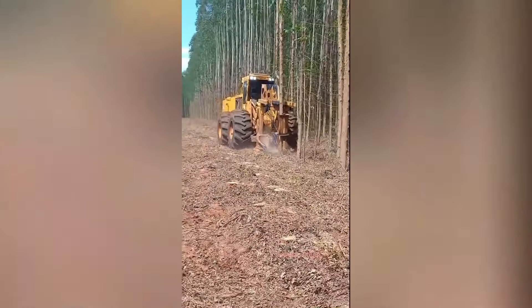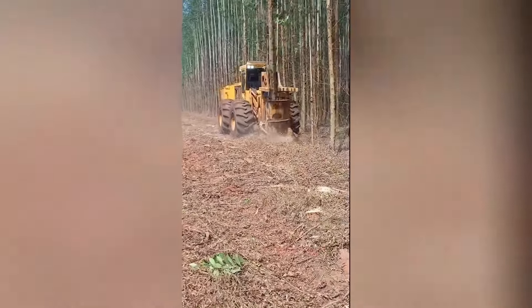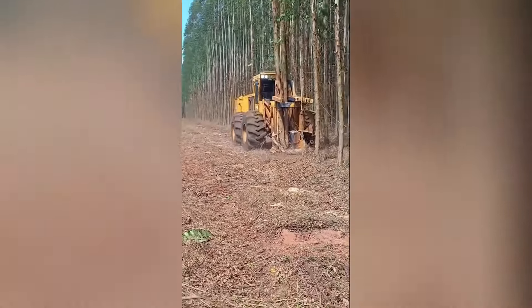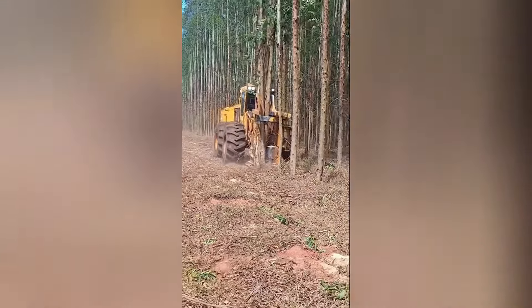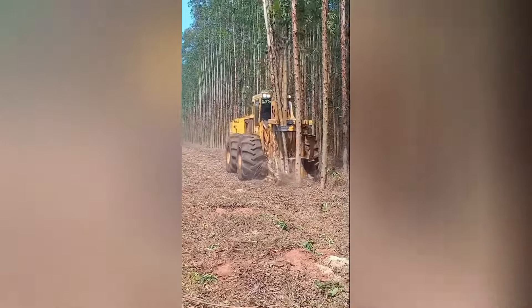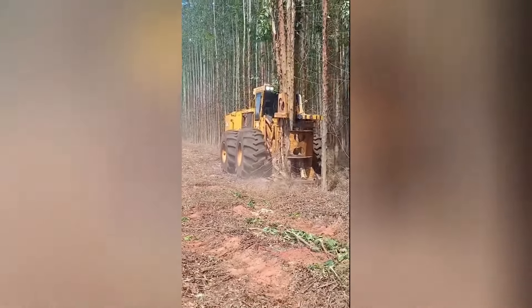This formidable machine is a true powerhouse for tree removal. Its powerful cutting capabilities allow it to efficiently cut down multiple trees from the base, even those with thick trunks. Once the trees have been felled, the machine's strong jaws can securely hold a large number of logs, making it ideal for clearing large areas.